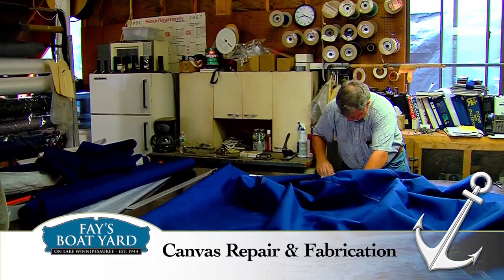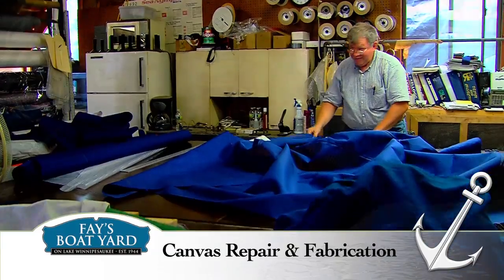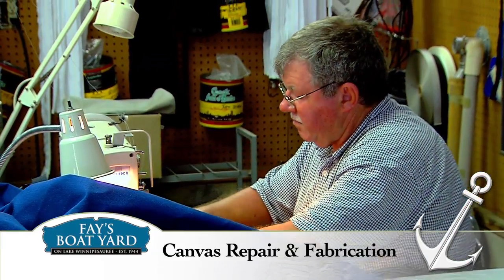Our canvas department can repair or fabricate snaps, tears, upholstery, frame bending, dodgers, covers, tops, and more.